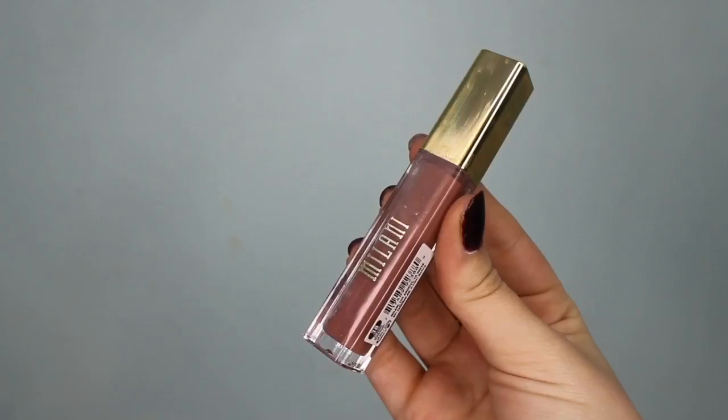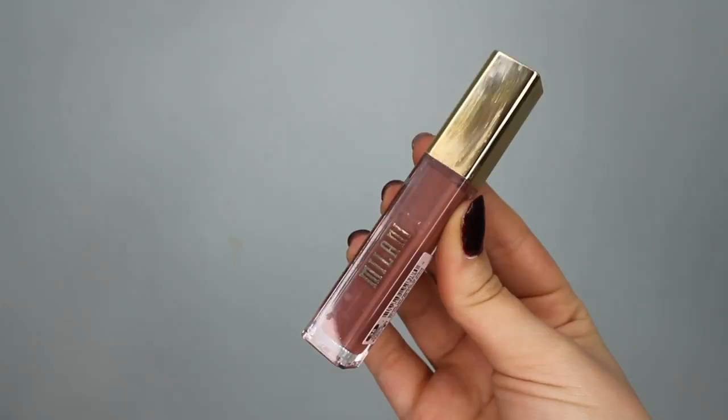I also want to talk about Milani — this is their Amore Matte Lip Cream in the shade Stunning, number 38. You can get this at Walmart in-store and online, and also at Ulta now. Love this formulation — very, very pigmented. This reminds me the most of the Stila Stay All Day liquid lipsticks because it's a little bit thicker and very pigmented. You just want to make sure you apply it thinly, and it will last a very long time.